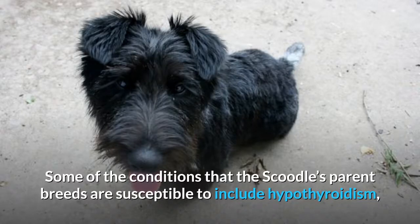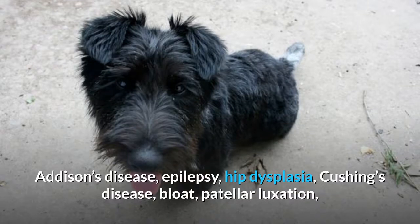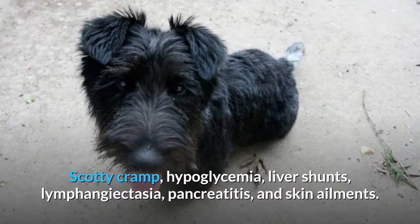Some of the conditions that the Scoodle's parent breeds are susceptible to include hypothyroidism, autism, Addison's disease, epilepsy, hip dysplasia, Cushing's disease, bloat, patellar luxation, eye ailments, craniomandibular osteopathy, Legg-Calvé-Perthes disease, von Willebrand disease, Scotty cramp, hypoglycemia, liver shunts, lymphangiectasia, pancreatitis, and skin ailments.